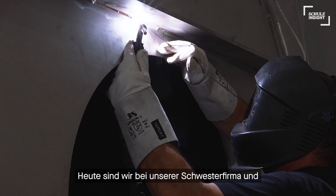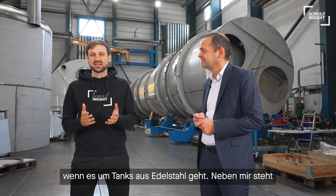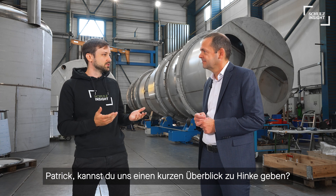Today we are at our sister company and member of the Schulz-Brown family, Hinke Tankbau, in Austria. Hinke is the specialist within the Schulz-Brown family when it comes to stainless steel vessels and special tanks. Next to me is Patrick Steinwendner, Managing Director of Hinke. Patrick, why don't you give us a quick overview of Hinke?